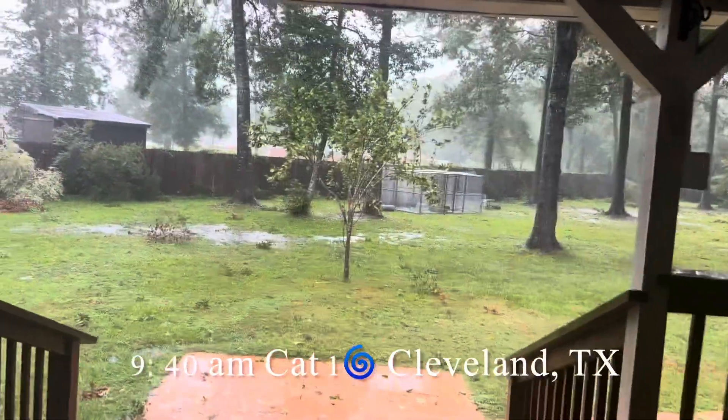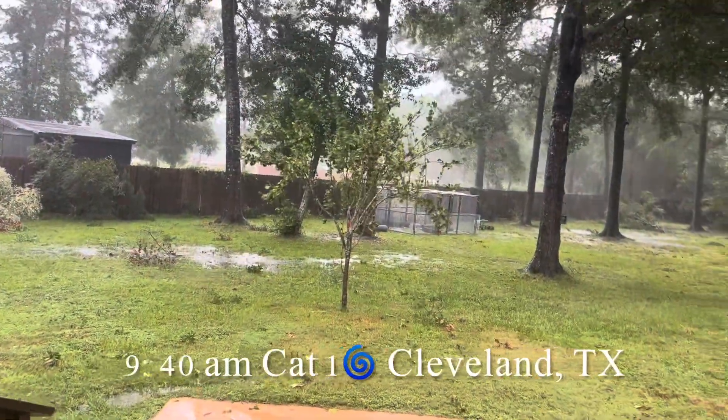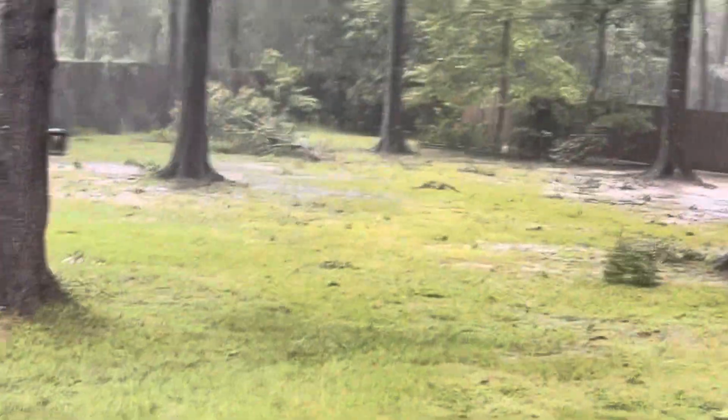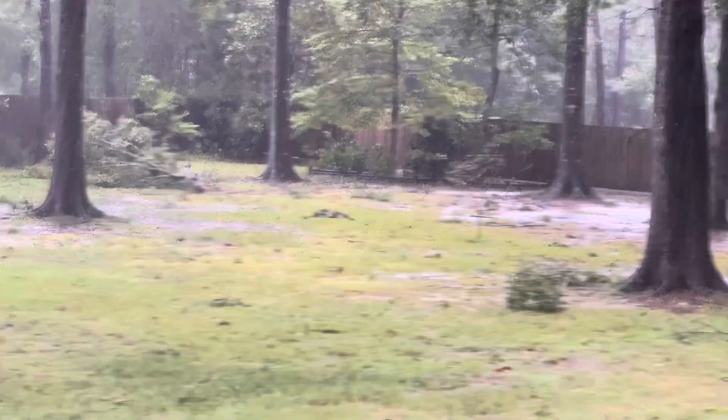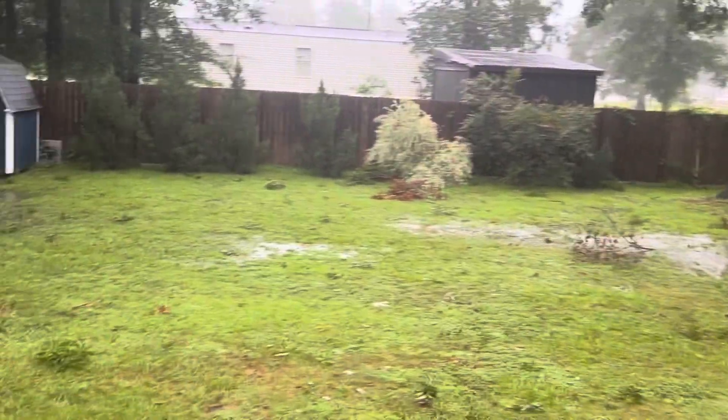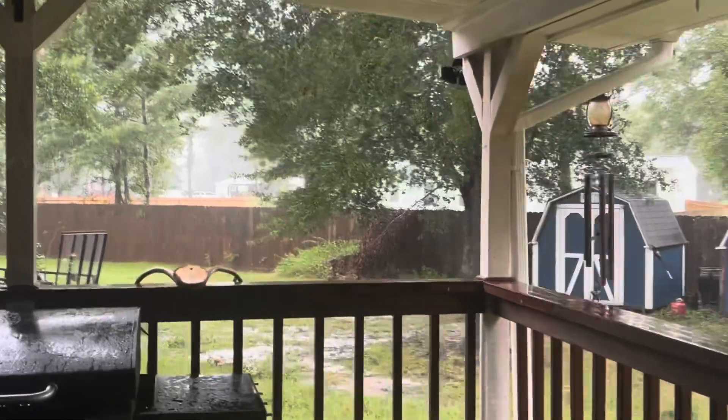I know my update just uploaded, but things have gotten significantly worse as far as limbs coming out. We've got a lot more limbs on the ground, and the wind has gotten crazy.